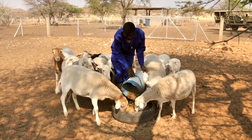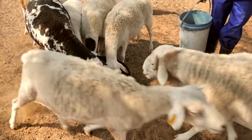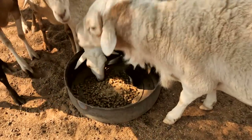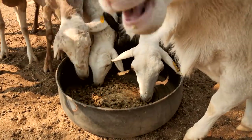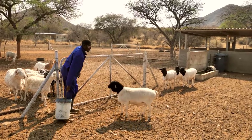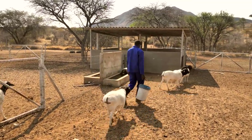Today, most of the animal feed Namibian farmers use is imported from neighboring countries. This situation can be changed. Animal feed produced from local encroacher bush can be a huge opportunity. Farmers can produce fodder and they can control bush thickening on their land at the same time.